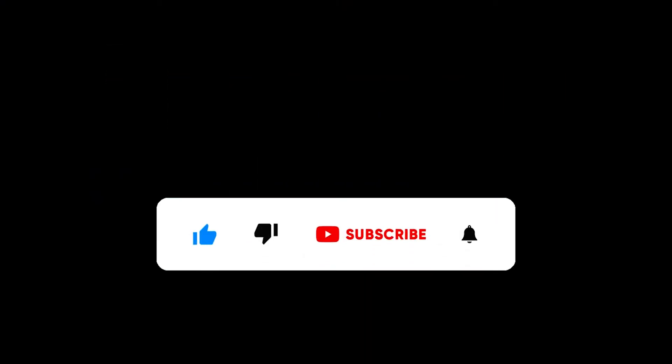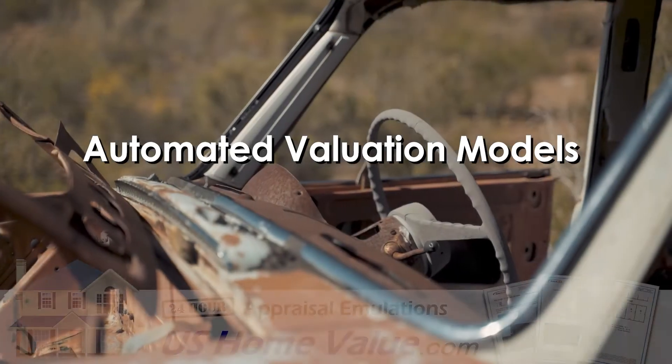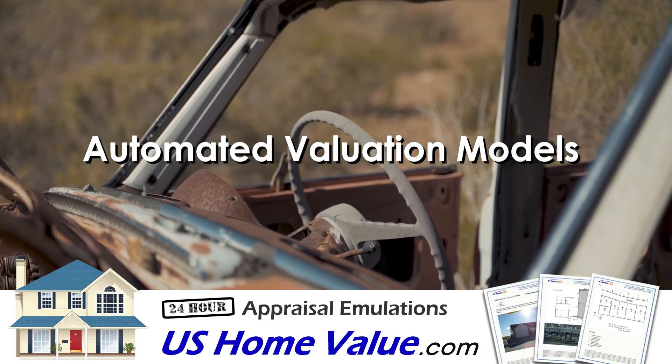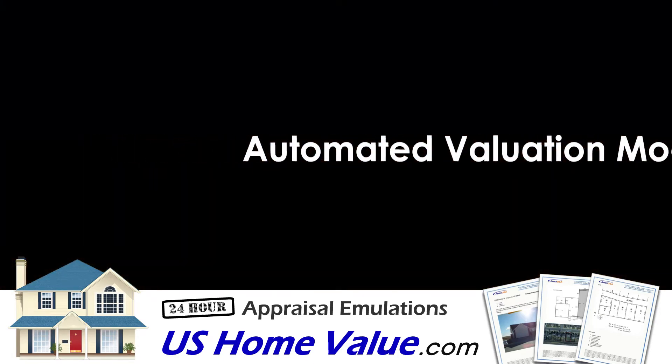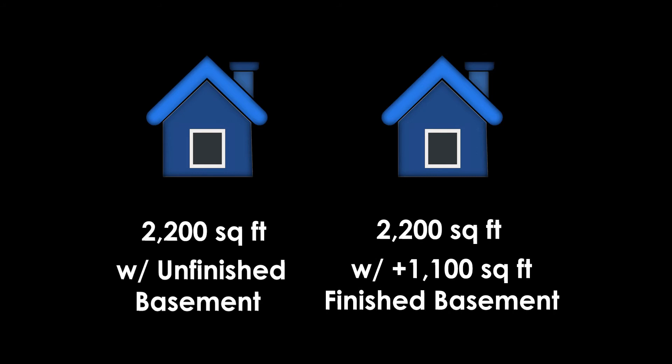And sure, there are estimated values published on Zillow, but those are called AVMs, or automated valuation models, and they are about as reliable as trying to guess the value of a car without seeing it. This is because online listings often contain inaccurate information. For example, if the AVM thinks one property is similar in size to another without recognizing the other had a finished basement, then the estimated value will not count the extra square footage.